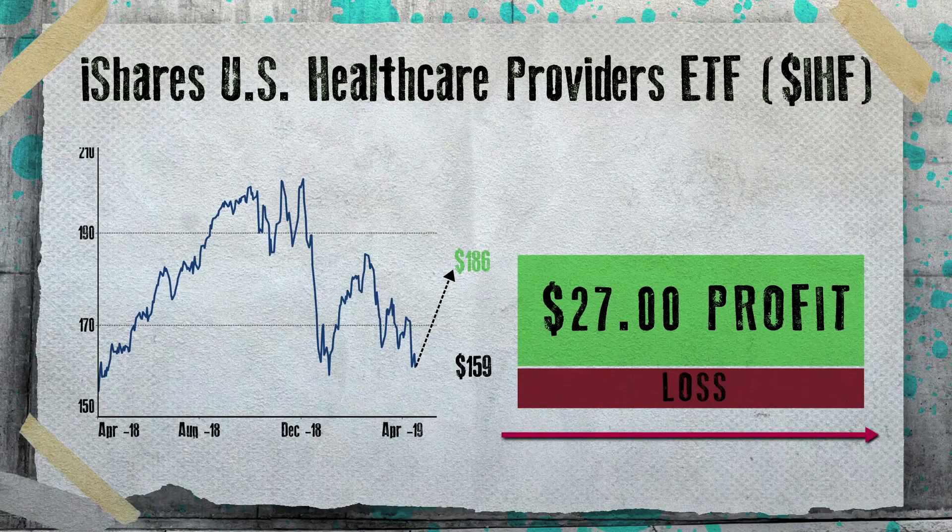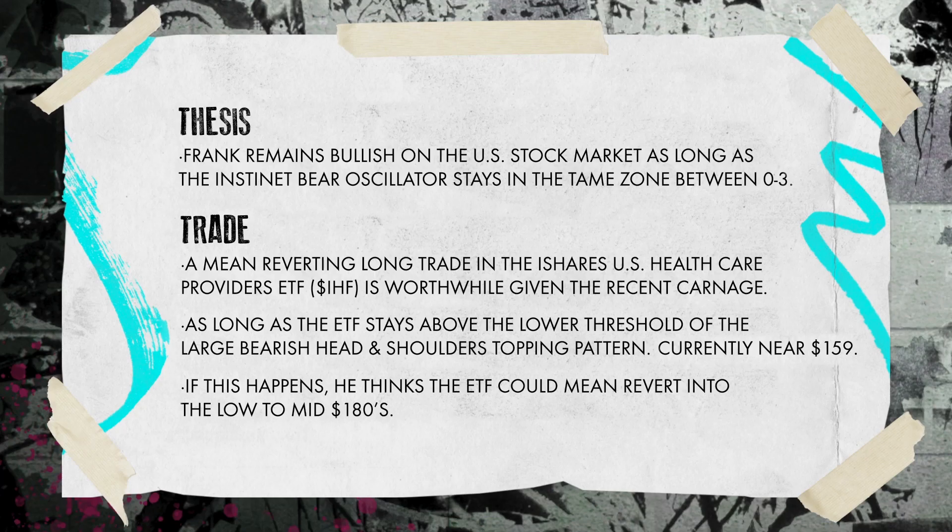Frank, that was great — thanks so much for joining us. Frank suggests buying the healthcare providers ETF, ticker symbol IHF, with the target price in the low to mid 180s. That was Frank Capillari, Chief Market Technician at InstaNet. For Real Vision, I'm Jake Merle. Thanks a lot.